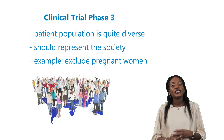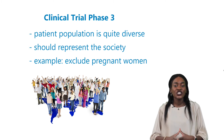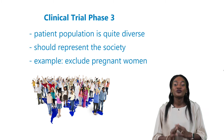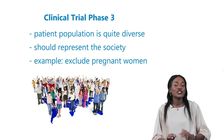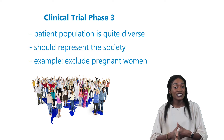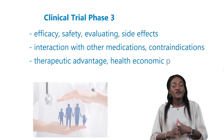Typically, the patient population in a phase 3 study is quite diverse and differs from each other a bit more than our phase 2 patient population, as they should represent society. We do exclude certain patients who are part of the typical society, such as pregnant women, unless the drug is intended for use in pregnancy.